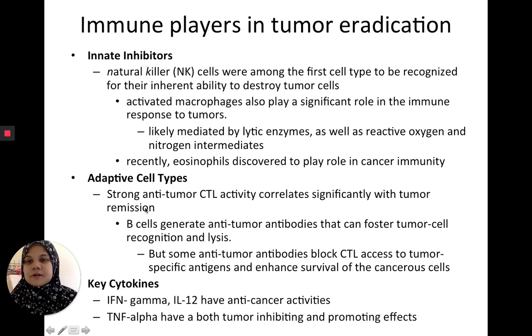For the adaptive immune response, mostly it's the cytotoxic T lymphocytes that help with tumor regression. B cells can also play a role by making anti-tumor antibodies, which can help mark the cells so T cells can identify and kill them. But sometimes these anti-tumor antibodies backfire and actually block the antigens, preventing T cells from identifying tumor cells. Cytokines also play a role: interferon-gamma, interleukin-12, and tumor necrosis factor alpha all have anti-cancer activities, but TNF-alpha can also promote cancer depending on the microenvironment.